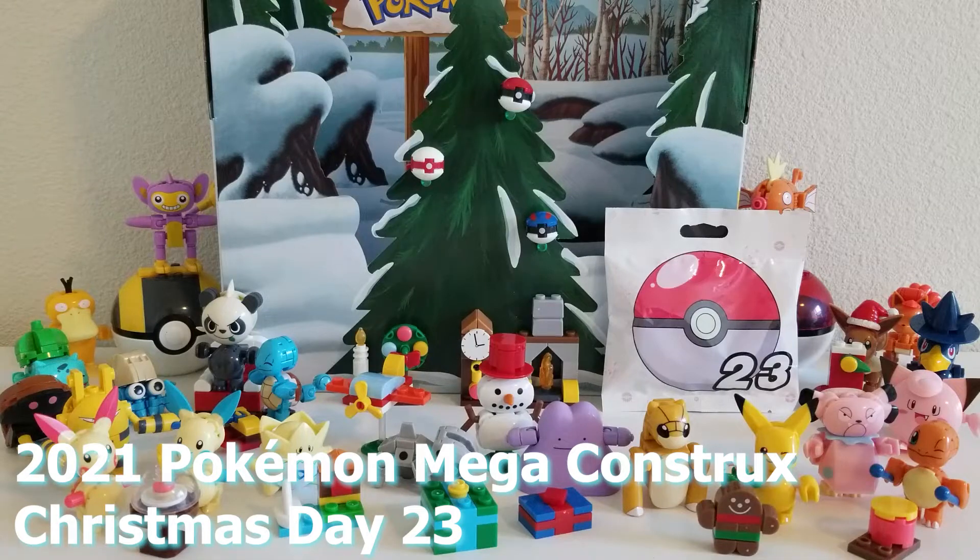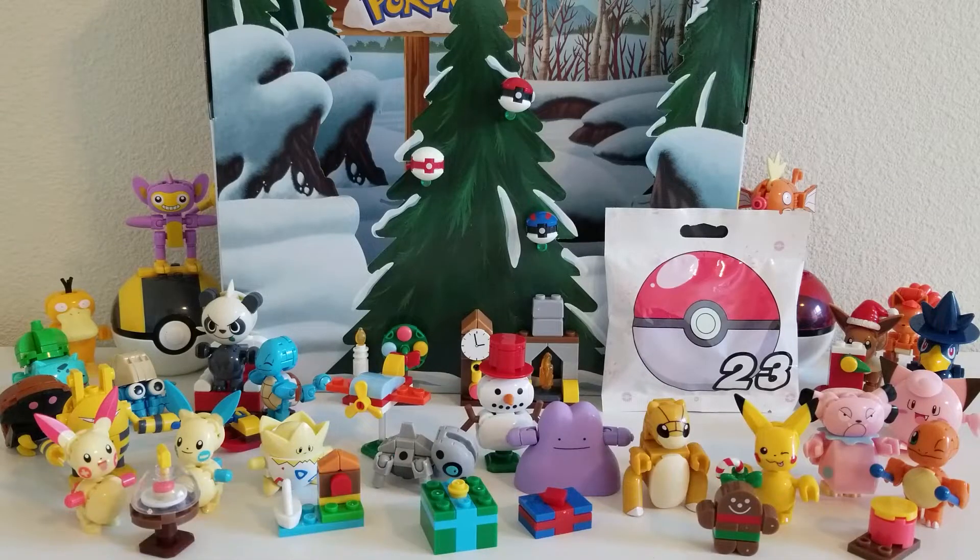Hey everyone, John here and welcome back to the Toy Box. How are you guys doing today? I hope you're having a great day and I hope you're ready for day 23 of the 2021 Pokemon Mega Constructs Christmas.